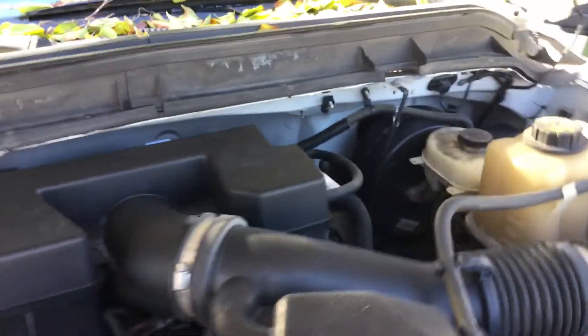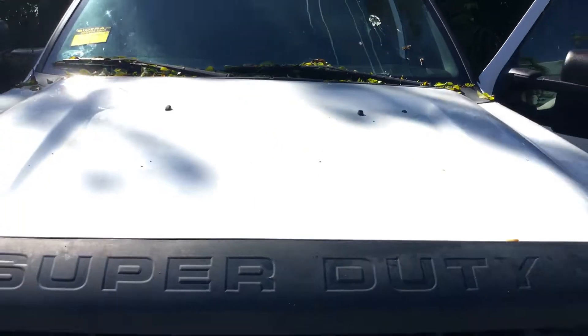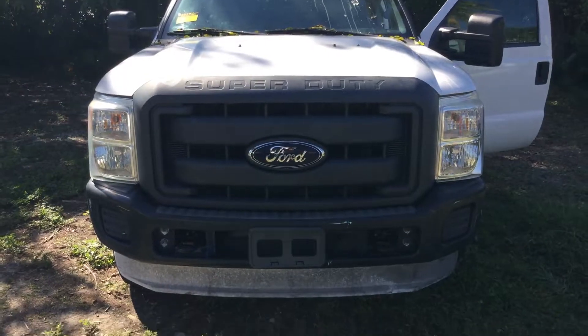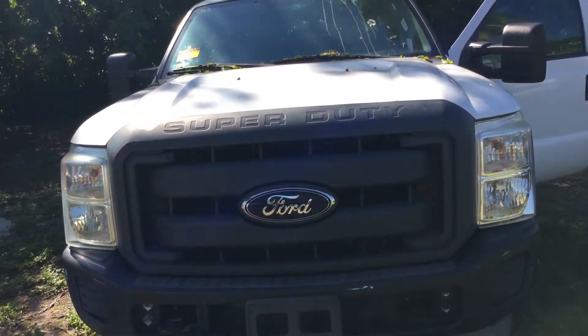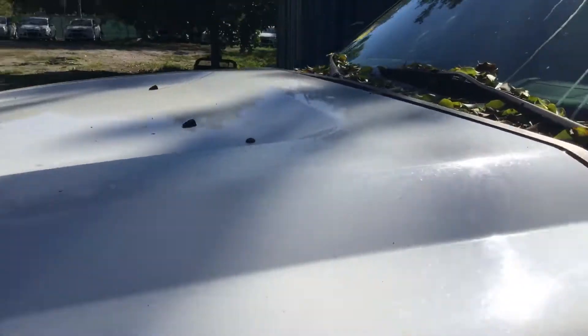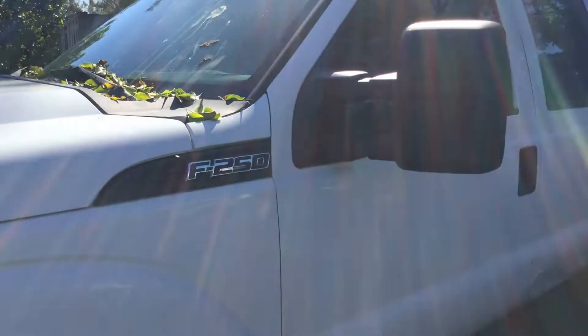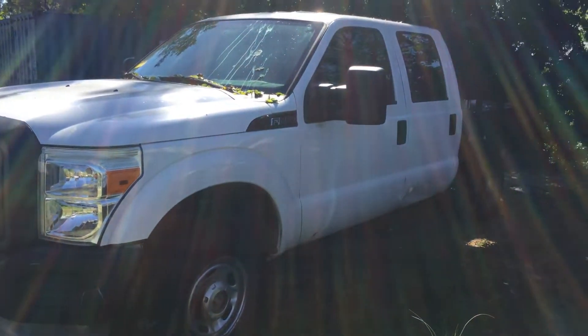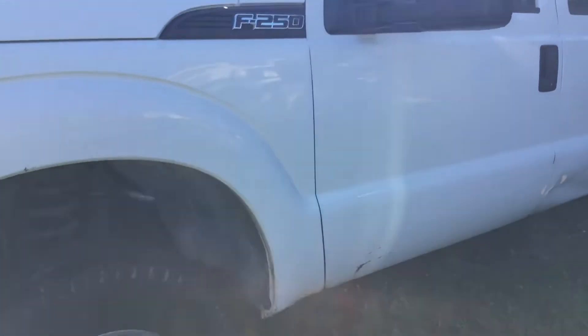It's being sold as-is — mechanical condition unknown, transmission unknown, AC unknown. The front looks good, the hood looks good. The driver's side has some damage to the rear door but the rest of it looks good. It's got some paint and a little dent down there. The worst damage is the rear door, which is dented.